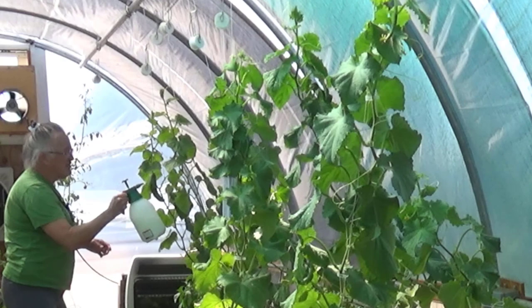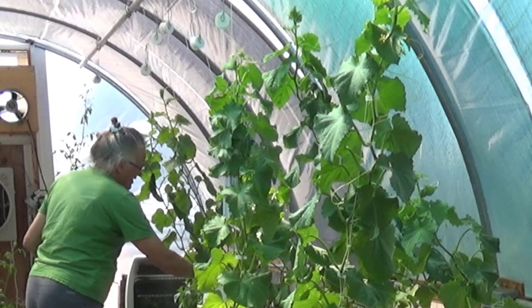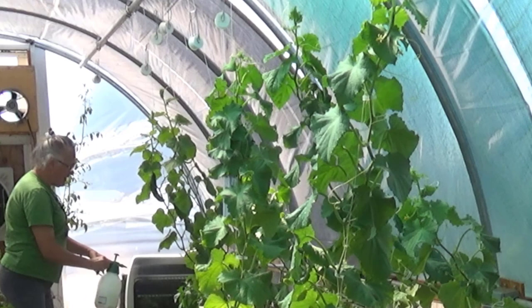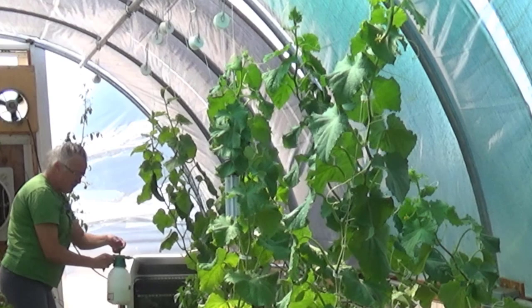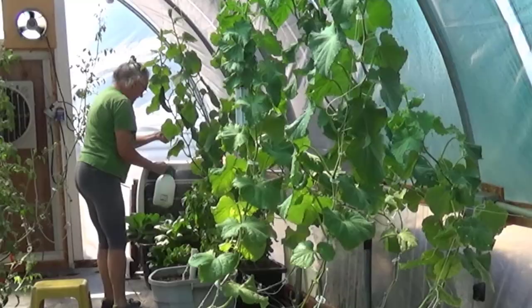Neem oil is actually from a tree in India — it probably grows in other places in Asia too. It's very, very effective. I've literally got clouds of white flies here that I've scared up by spraying the backs of these leaves. Very effective against a lot of different stuff.